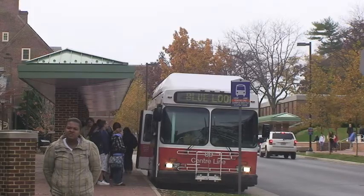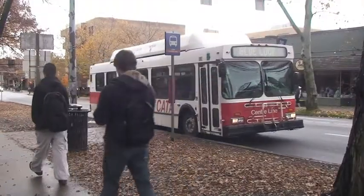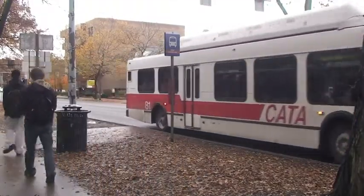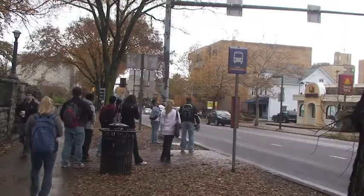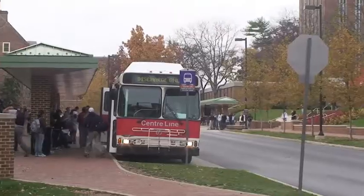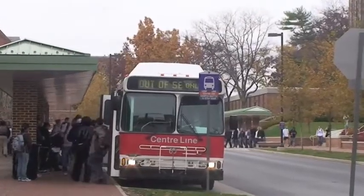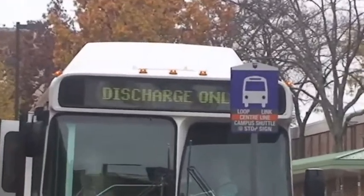The CATA Bus System is always there for you and your convenience. In real life, the bus system is like Murphy's Law — when you don't need buses, they will be there. When you definitely need one, the buses will not be anywhere close. Or they will display the three worst words to see when you're trying to get to class: Out. Of. Service.